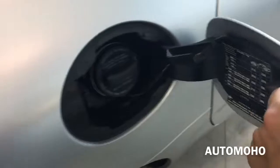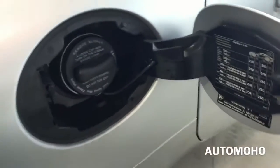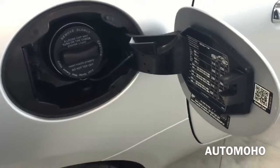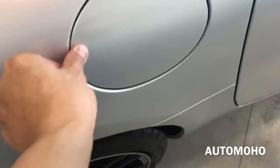The gas cap is located on the passenger side — just push it in to open. It requires premium unleaded fuel only and holds approximately 19.8 gallons of fuel, which is a pretty big tank.